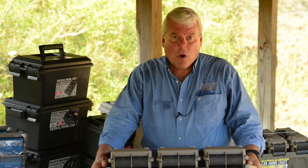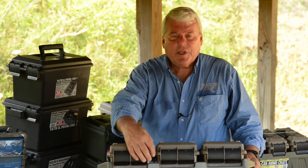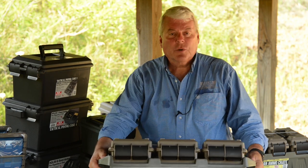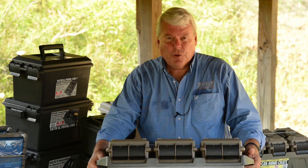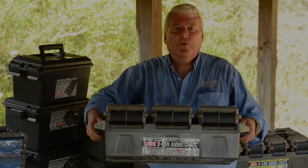They stack, they're all o-ring sealed, they have two double latches, and they're lockable. This can also be tied down to an ATV if you're using it for something other than ammo storage — great toolbox. New from MTM.